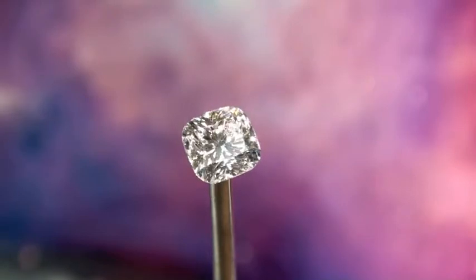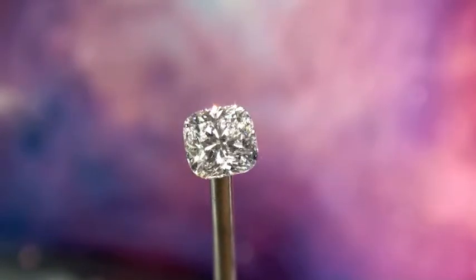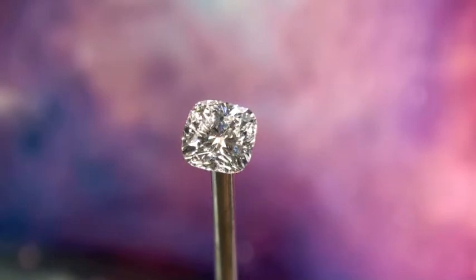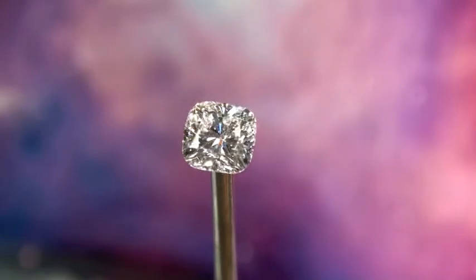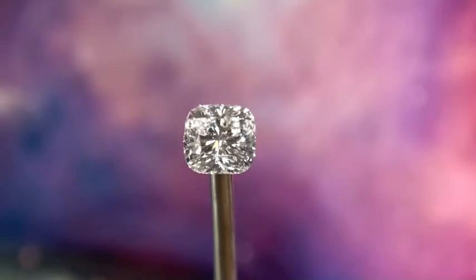A lot of people think that cushions don't have that much life to them, and when you go from store to store, most cushions don't — because they are cut too deep. This diamond, if it wasn't cut ideal, could have probably been a 2.2 or 2.25 carat. This is a 1.90 carat, but if you cut it too deep you actually wreck the angles on the bottom of the diamond and you don't get the reflection that this stone has.